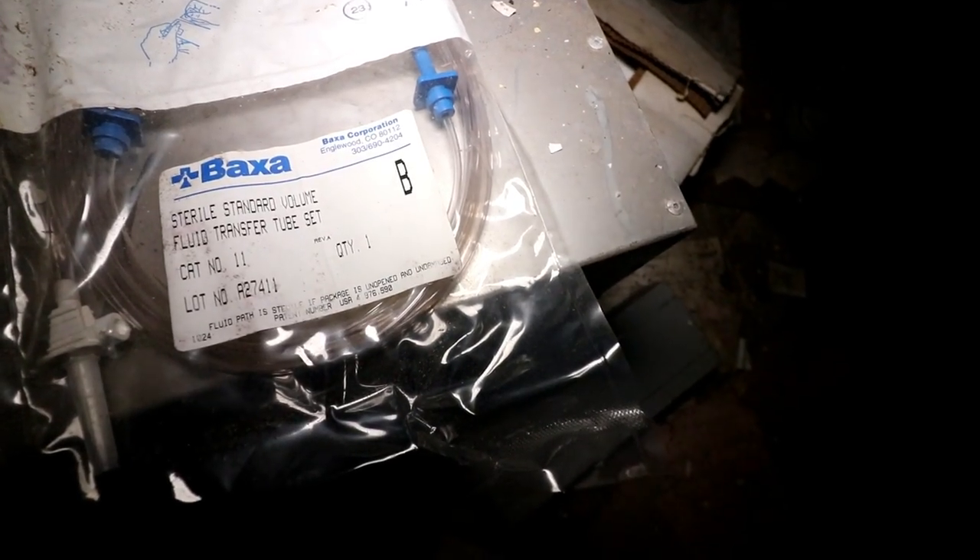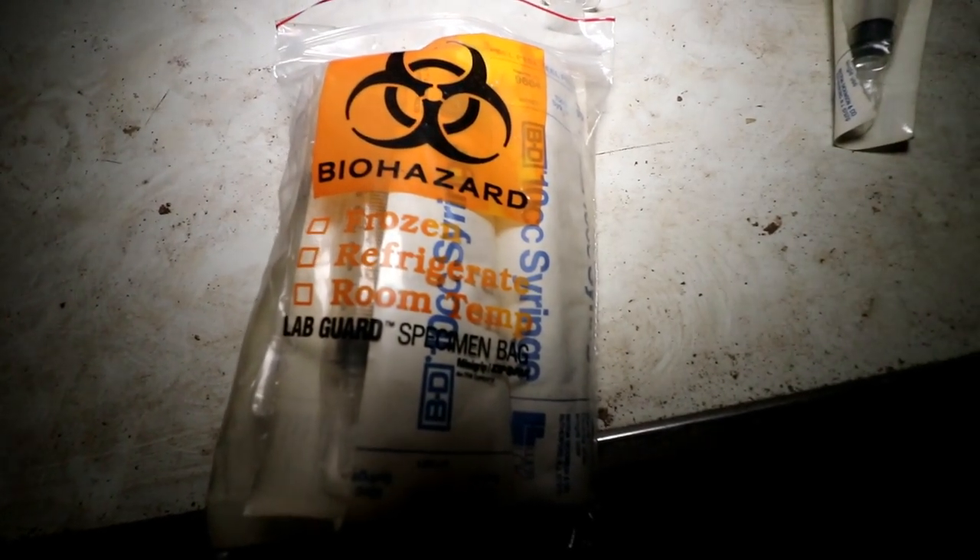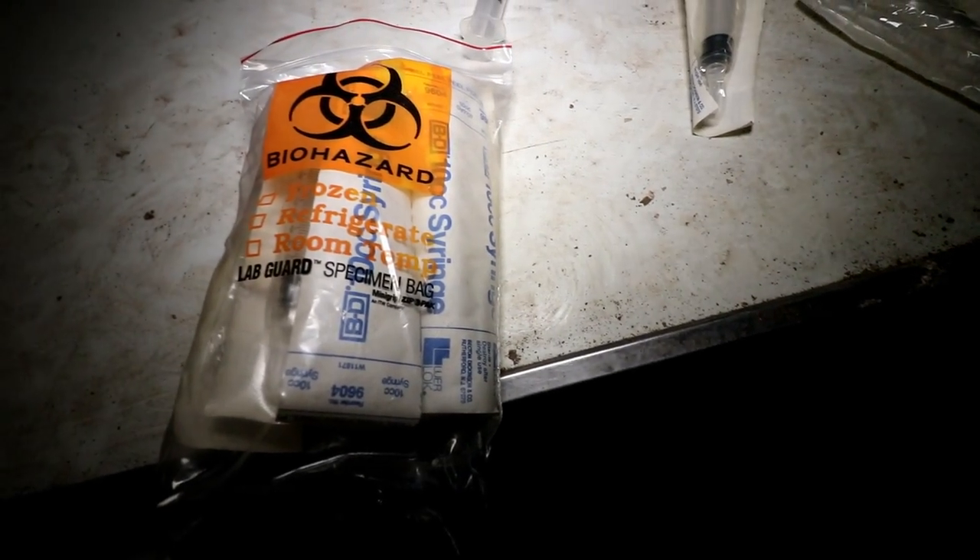Still in the package, we have this sterile standard volume fluid transfer tube — so for transferring IVs and blood. And there's an entire bag of syringes, not even open.